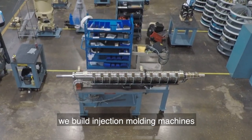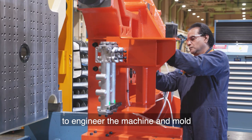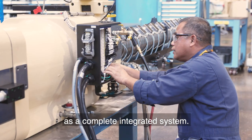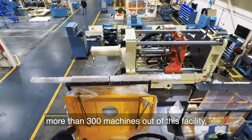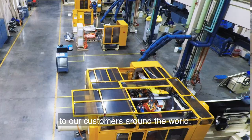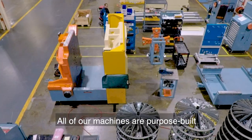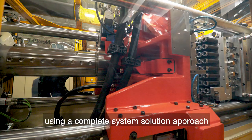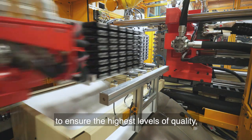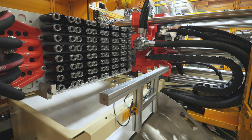In our machines building, we build injection molding machines using state-of-the-art technology to engineer the machine and mold as a complete integrated system. Every year we build and ship more than 300 machines out of this facility to our customers around the world. All of our machines are purpose-built for specific applications, using a complete system solution approach to ensure the highest levels of quality, reliability, and productivity.